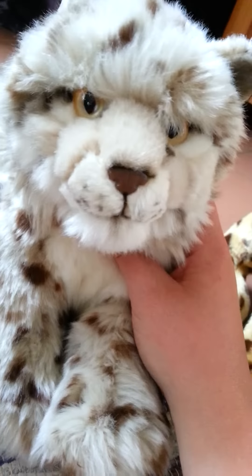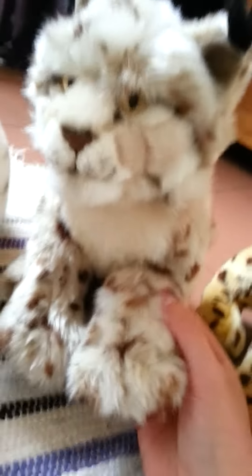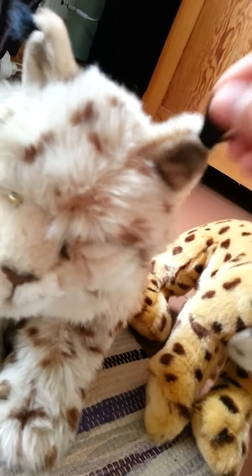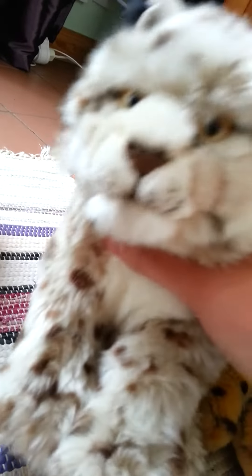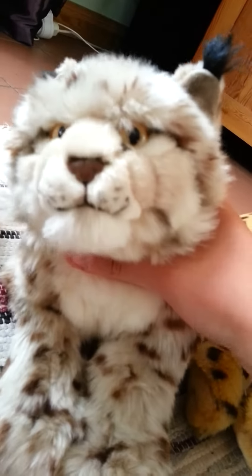And number 6 is my Iberian Lynx, Alice. This is one of my favorite wild cats too — they are so super cute. I love these things on its ears, and I love its fur. It looks very realistic. And its eyes. She's so fluffy and all.